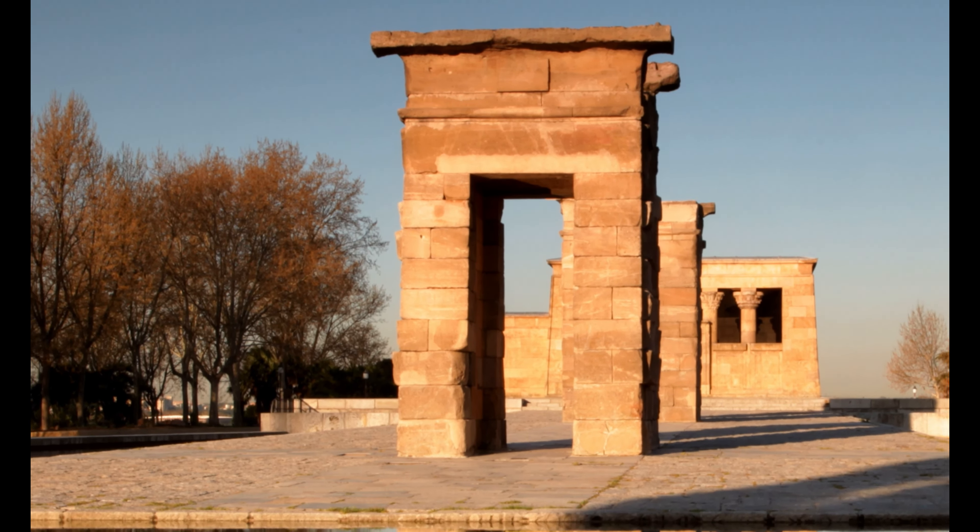For a taste of Madrid's bohemian and hip atmosphere, in fourth spot, visit the Malasaña Neighborhood. Known for its narrow streets, street art, and eclectic vibe, Malasaña is the perfect place to explore boutiques, vintage shops, and trendy cafes, and discover the history of various cultural movements that have emerged there.